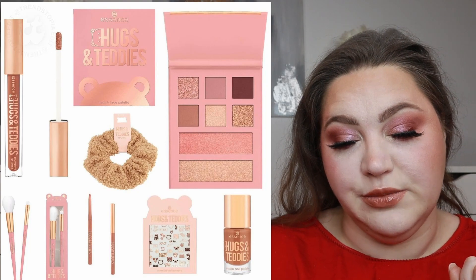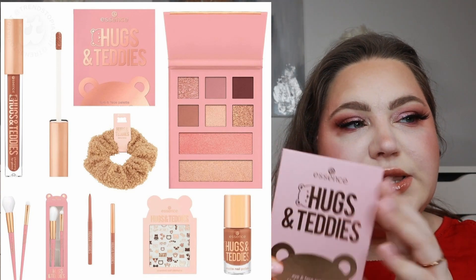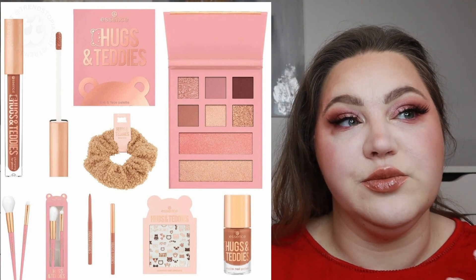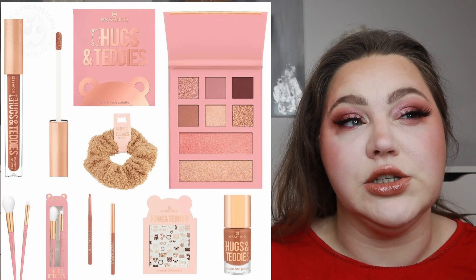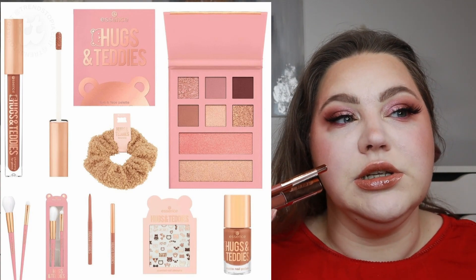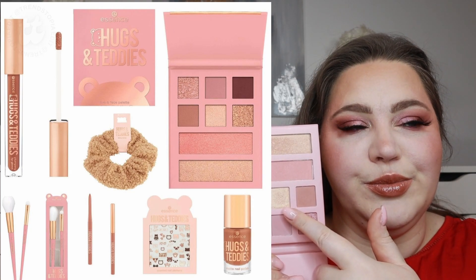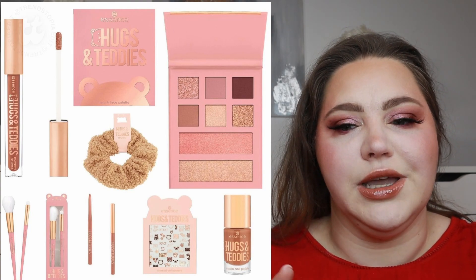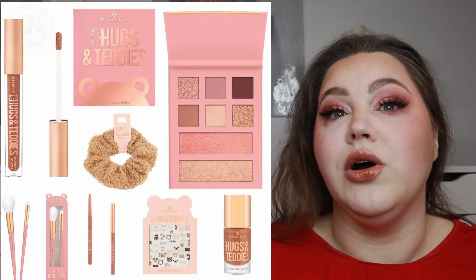Let's start with what I have on my face today, and that is the Essence Hugs and Teddies limited edition. I have the face palette and eye palette — that's the one I'm wearing — and I also have the lip product. I do wear these; they're beautiful, stunning. I think it's a good quality, especially the lip products are stunning. The shades for the palette are really nice; I wish some shades would be lighter though. In general, I enjoy it quite a bit, so I did buy from that collection.